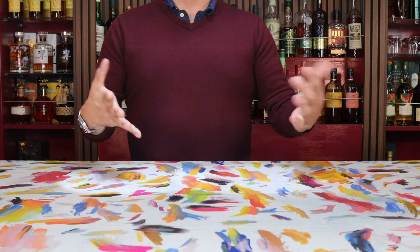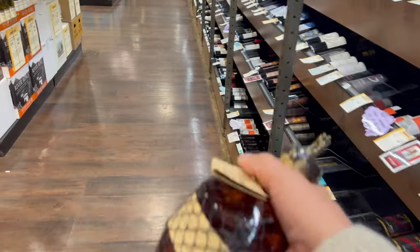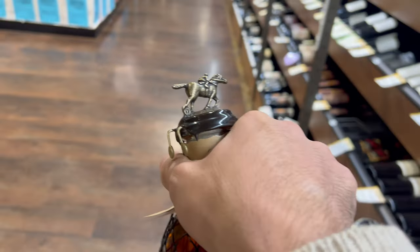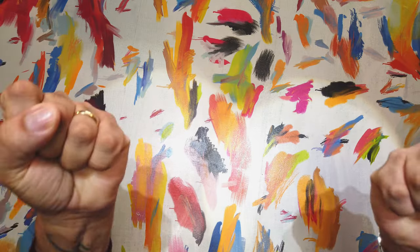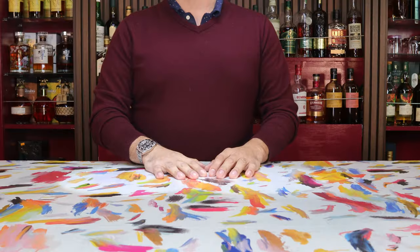Hey everybody, hope you all are doing well and welcome back to Whiskey Wonders. Today we are doing a pretty unusual wander, at least for us, which is a wander around a Total Wine in Woodland Hills up here in Los Angeles — a Total Wine that actually let up on their steely grip of allocated bourbons and let a few blend and slip through onto the shelf.